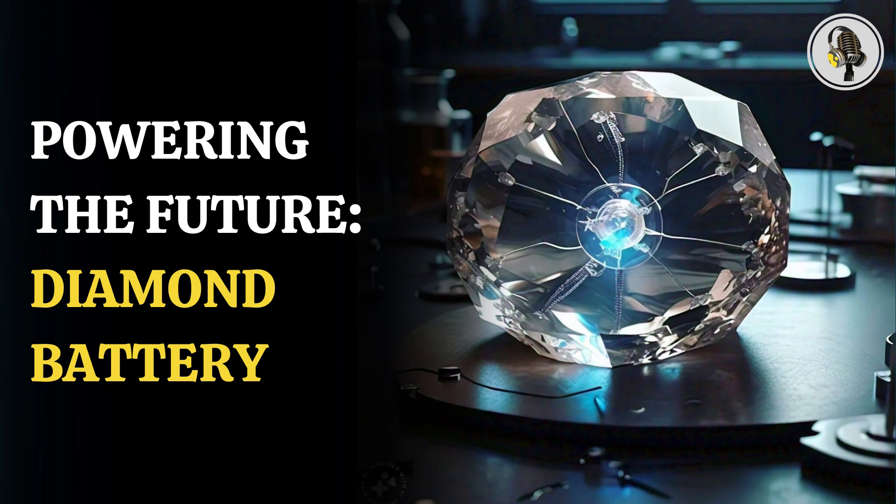Stressing the safety of the battery, Sarah Clark, Director of Tritium Fuel Cycle at UKAEA, said: "Diamond batteries offer a safe, sustainable way to provide continuous microwatt levels of power. They are an emerging technology that uses a manufactured diamond to safely encase small amounts of carbon-14."